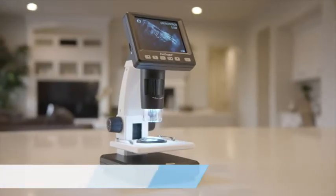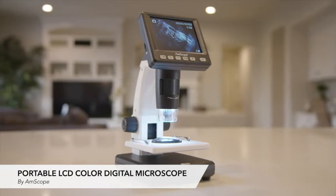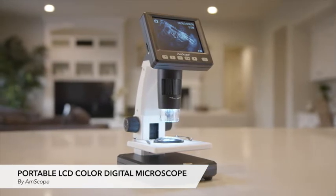Amscope's high-quality digital microscope is the exclusive all-in-one kit that helps children explore, learn, and grow.